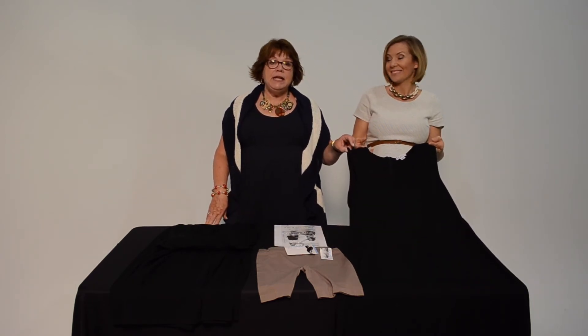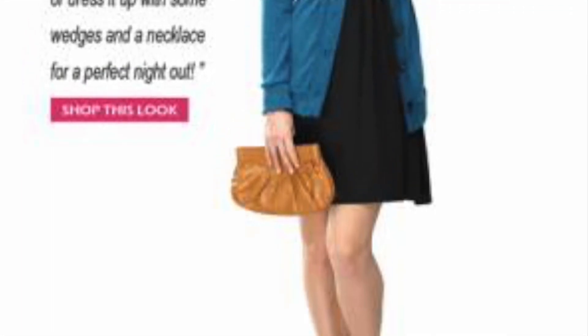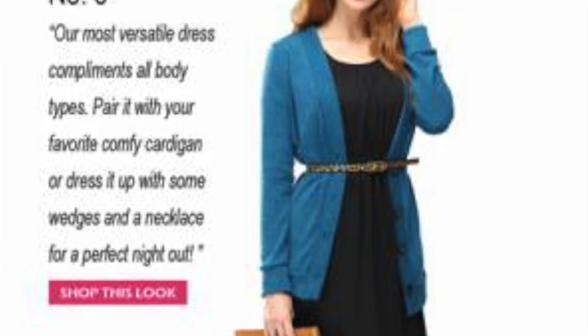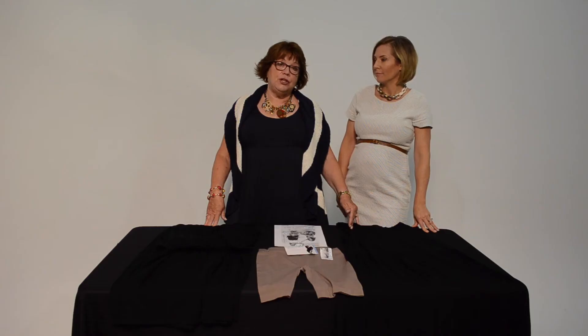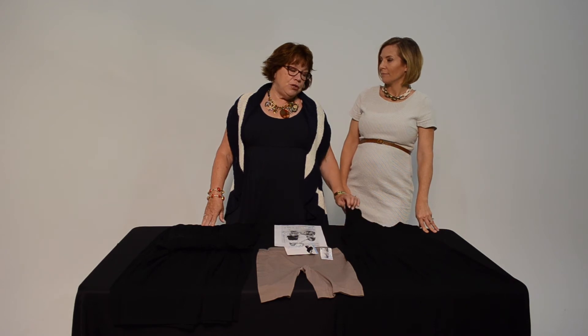You can dress this up and dress it down — it's not going to hide in your closet for just a special occasion. If you're a woman who says you don't want to show your arms, you can layer over or under this with a short jacket, a jean jacket, put a white shirt or white t-shirt underneath it, or wrap a scarf around your shoulders. There's a lot you can do with this in terms of changing out your shoes, accessories, and layering.